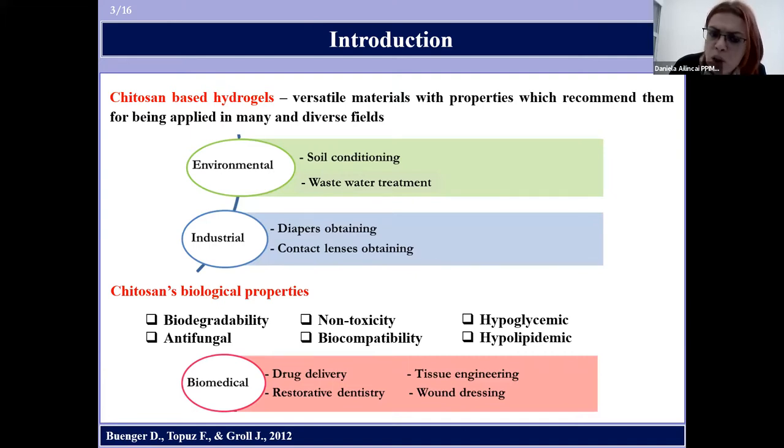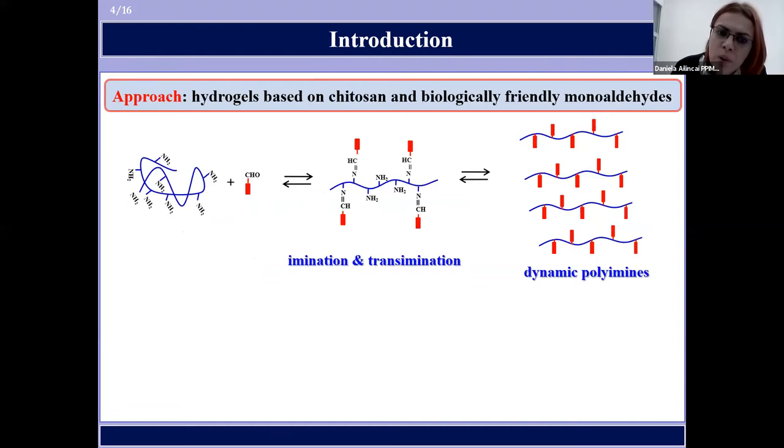In order to be so, the cross-linking agents which are usually used to cross-link and to hydrogelate chitosan must also be biocompatible. In this context, in our group a new concept was developed for obtaining hydrogels based on chitosan and biologically friendly monoaldehydes.